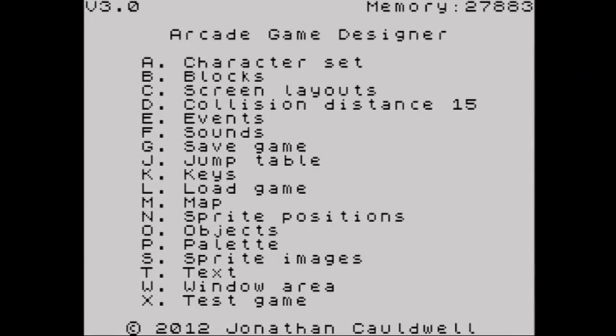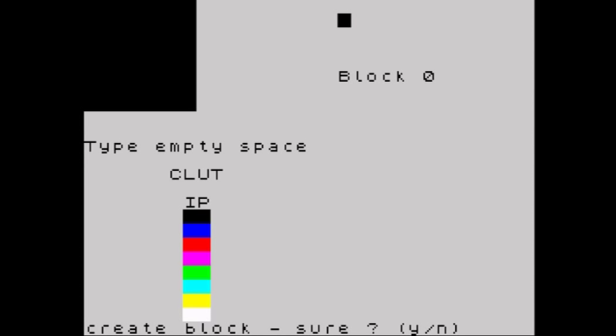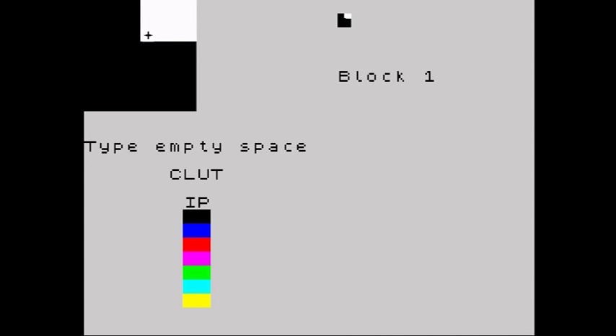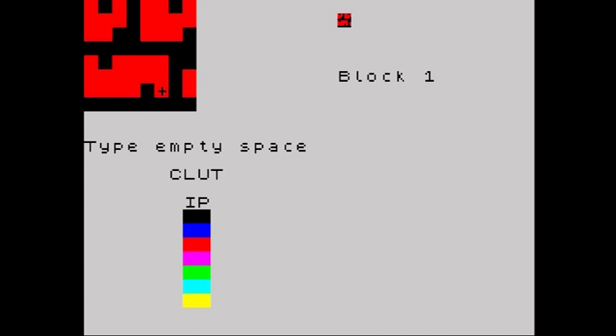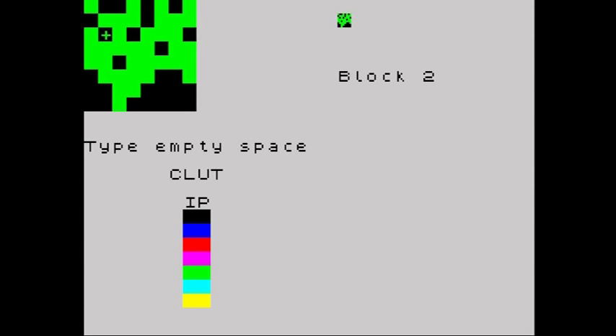The first thing you would do is set the playing area. You can increase and decrease the width and height and position on screen, keeping in mind that the smaller the screen the less memory you will use. The next stage is to create some blocks, which are used within the window to create platforms, blocks and scenery. The block editor is simple to use — it has an 8 pixel square that you fill in and create any shape required. Blocks can be of varying types: solid wall, ladder, platform, deadly, etc., and you can have as many as memory permits.